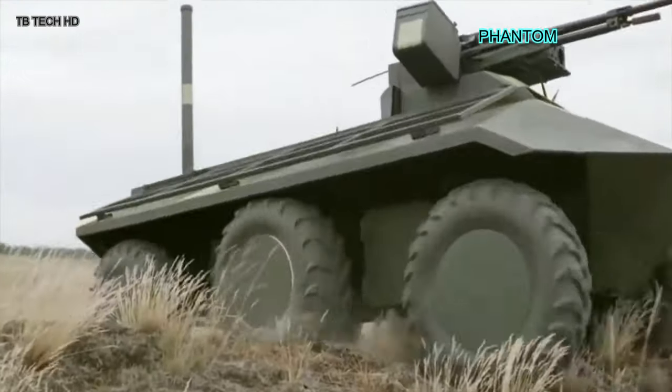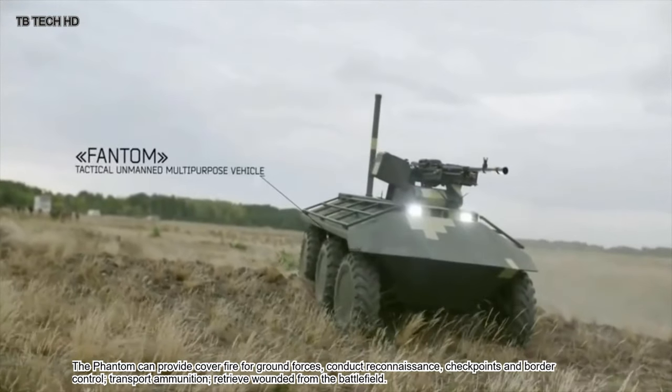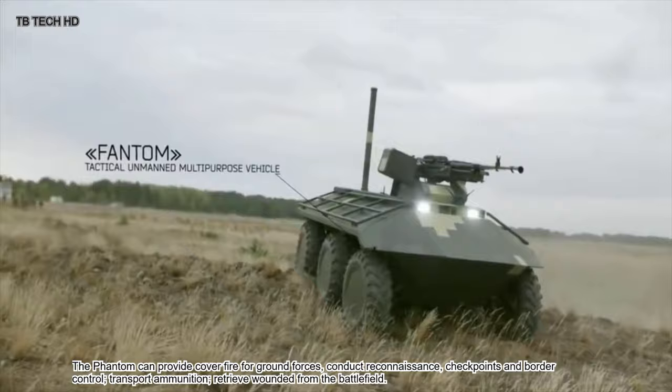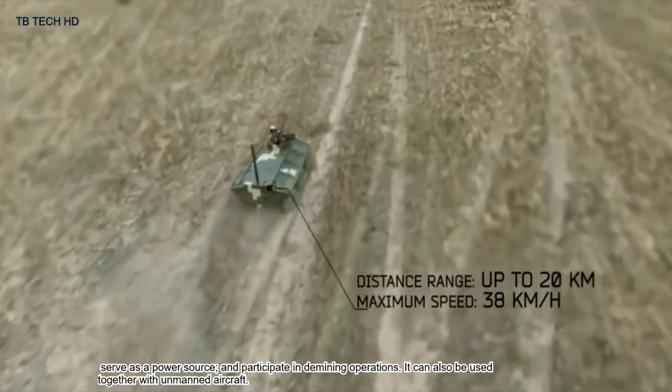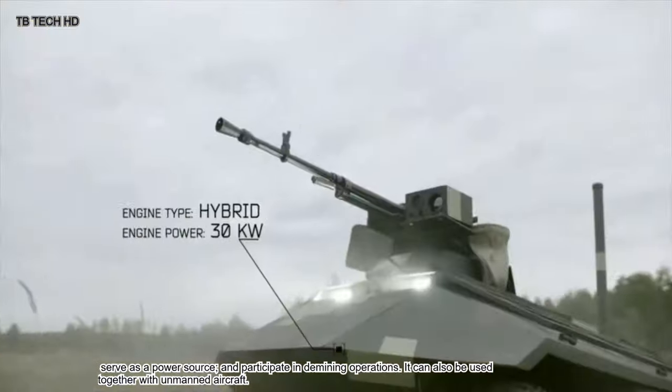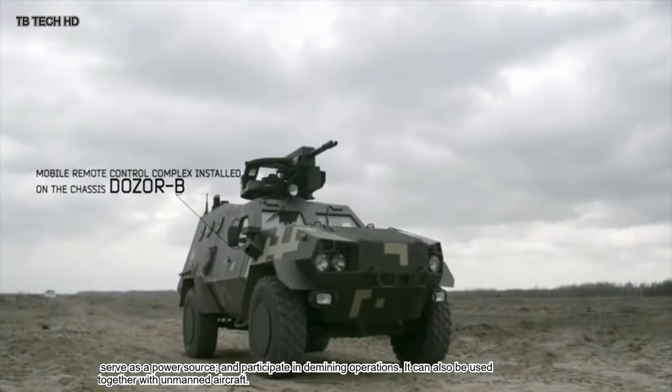The Phantom can provide cover fire for ground forces, conduct reconnaissance, manage checkpoints and border control, transport ammunition, retrieve wounded from the battlefield, serve as a power source, and participate in demining operations. It can also be used together with unmanned aircraft.